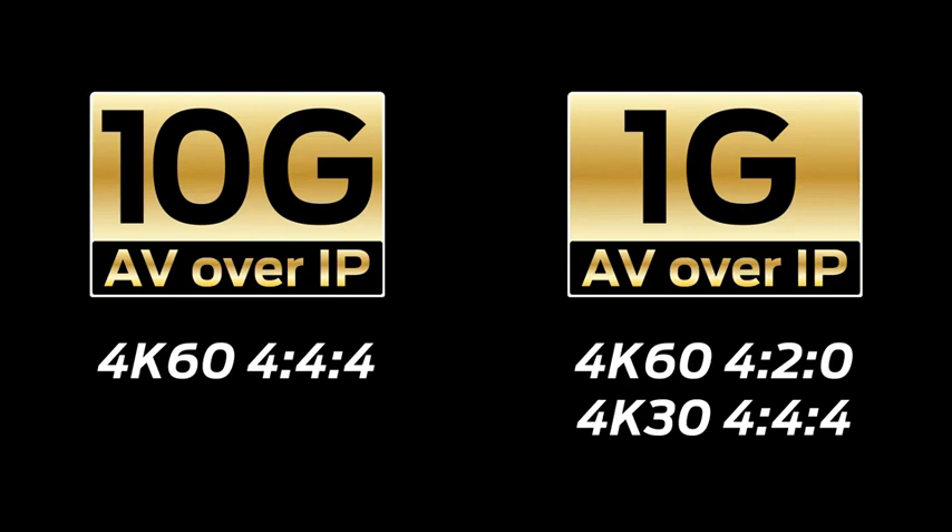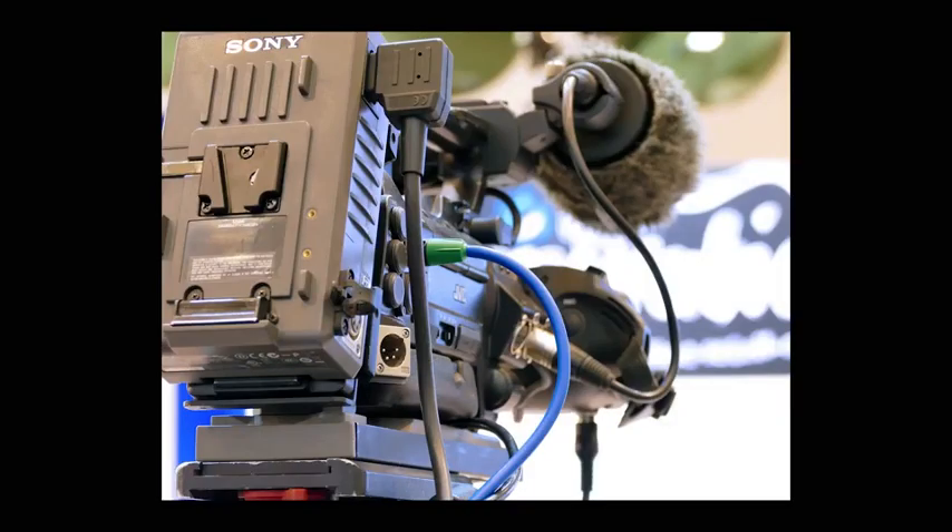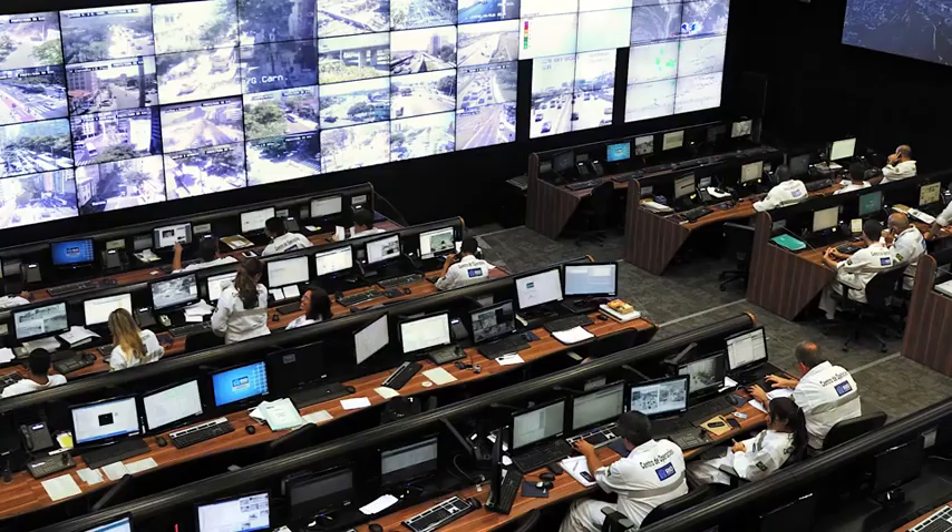Applications also determine which is the better solution. 10GB will always deliver the optimal image quality and the lowest latencies, which is best served in broadcast, medical, military, and corporate environments.